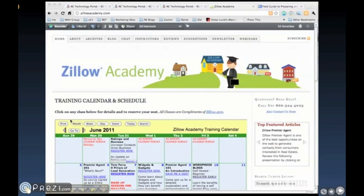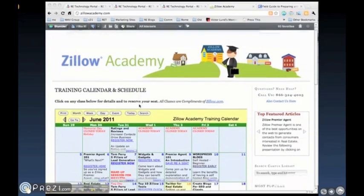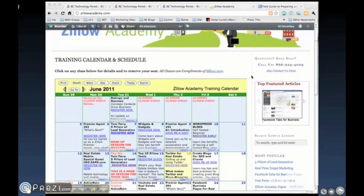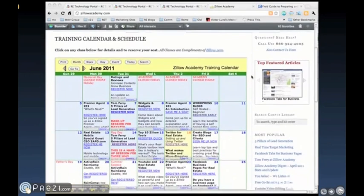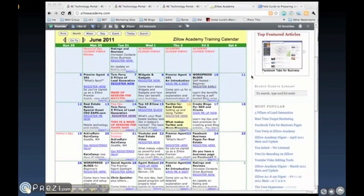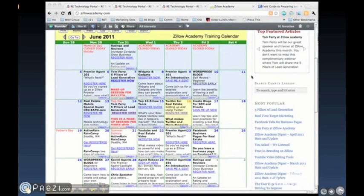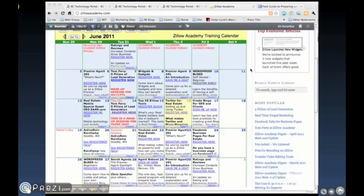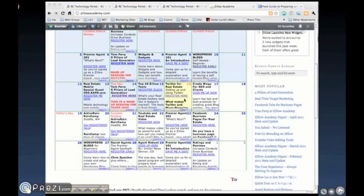I want to take a moment to show you the Zillow Academy. It's a great resource center that can help agents and brokers in a lot of different areas of real estate technology. One thing I want to point out is that this isn't really just an ad for Zillow — it's actually a place where you can do a lot of learning. The principal thing about Zillow Academy that strikes my eye is the training center.